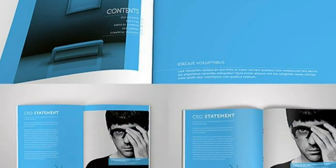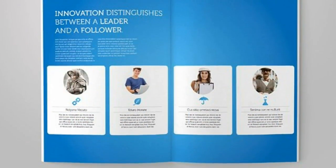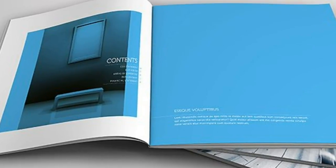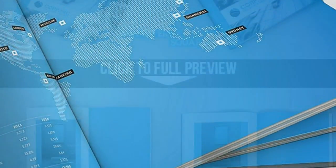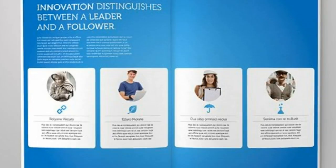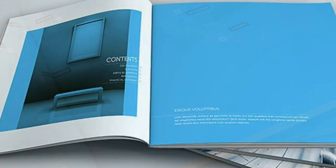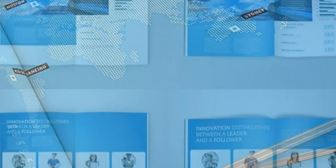Everything you see is editable right in InDesign. All colors can easily be changed in one location. All texts are set with free fonts and download links are provided. Even the logo is editable — write your own business name or replace it with your existing logo.